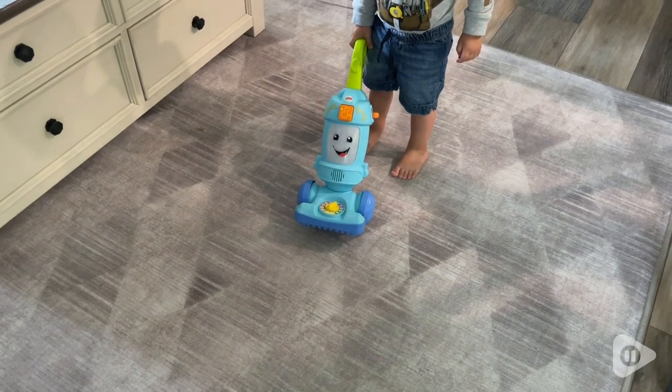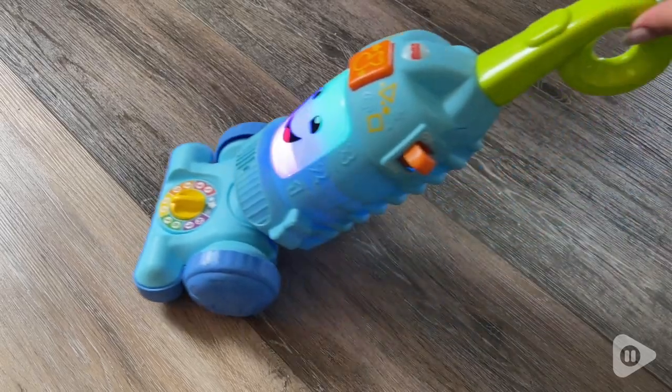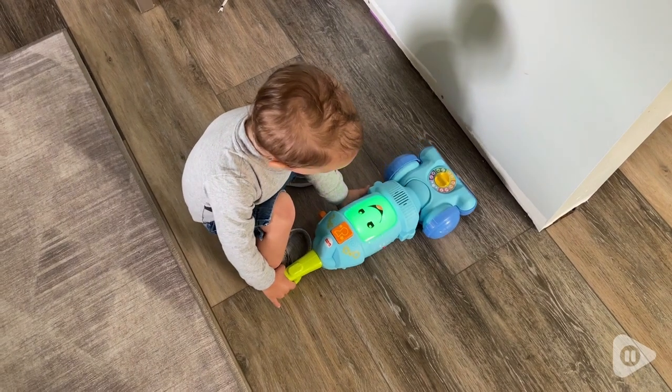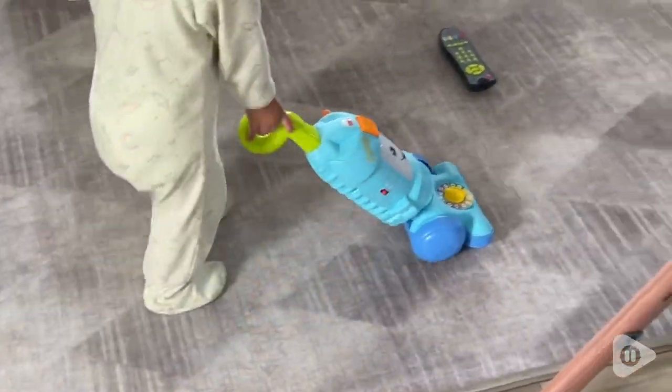If you flip the switch on, it will make vacuum sounds like a real vacuum. He also loves to push this big square button — it makes it light up and a whole bunch of different songs will constantly play. And it has this super cute, perfect size handle for his little hands.